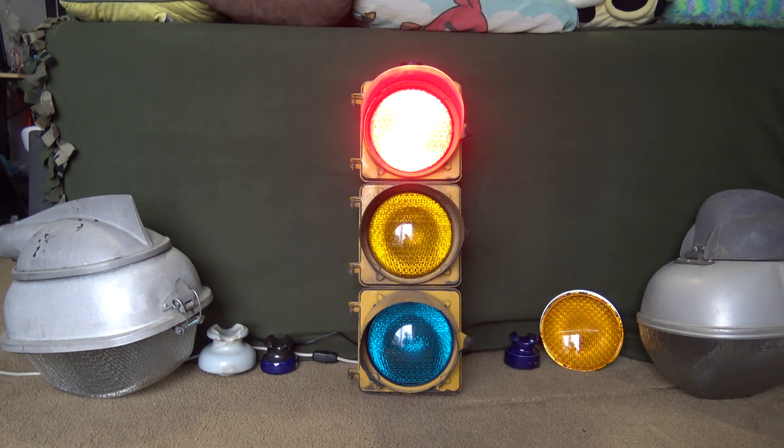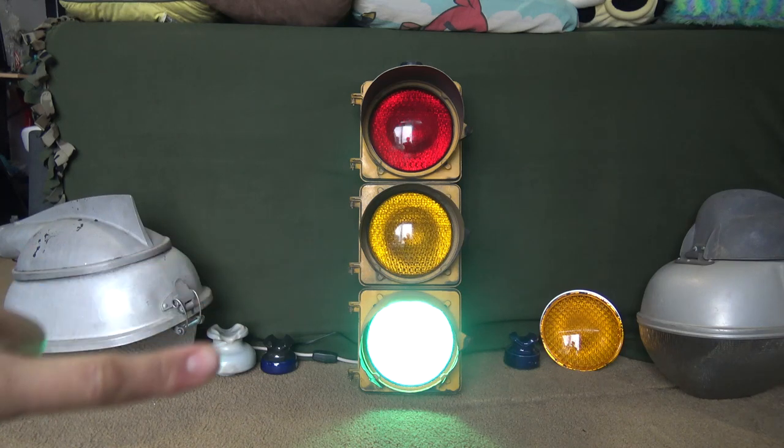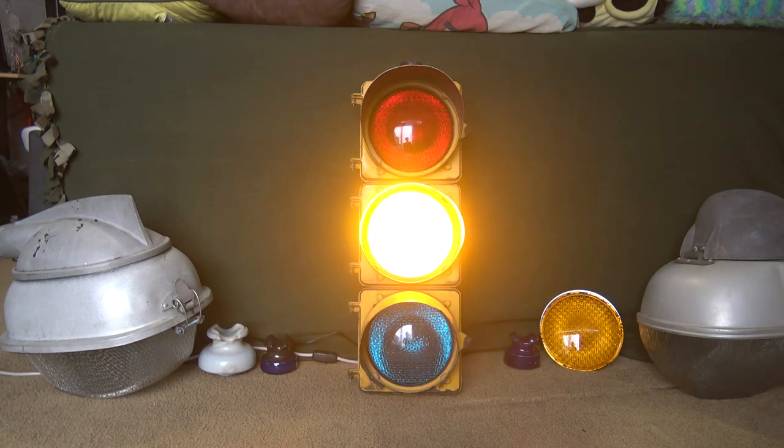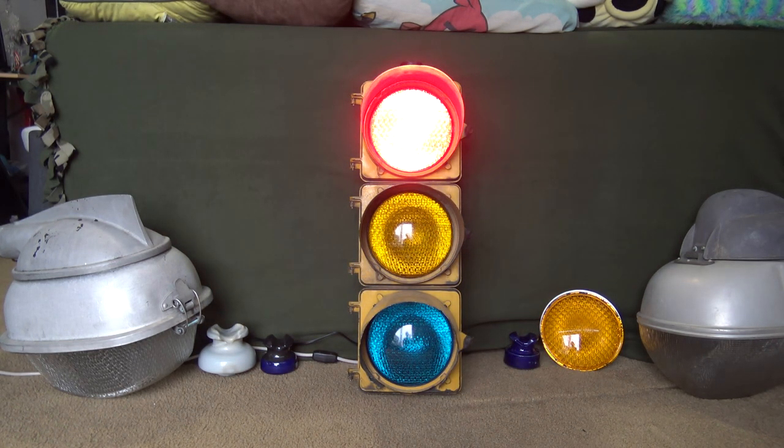Southern Switch and TSI produced all different types of signals — 4-way signals, these 8-inch signals I'm showing you right now, and I think they also did 12-inch signals as well. TSI definitely did 12-inch single-faced signals. Other than that, I don't know much else about them beyond their basic history and the types of signals they made. There are a lot of other things TSI manufactured regarding signal components and accessories, but today we're just going to focus on this signal itself and my overall thoughts, because I do have some mixed feelings even though I really like it.